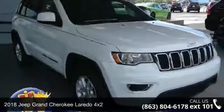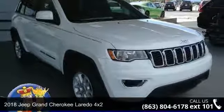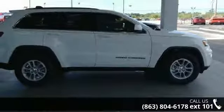Presenting the 2018 Jeep Grand Cherokee. If you are looking for a first-rate auto, this one could be yours today.